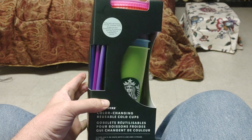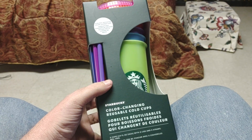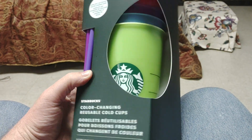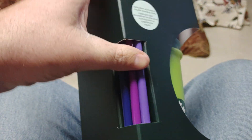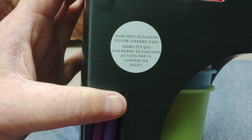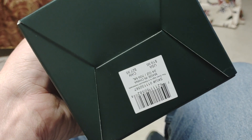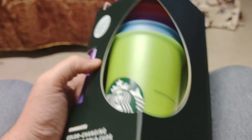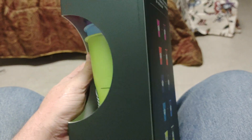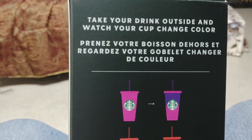Hi guys and welcome back to another buy it now video. Today we have Starbucks color changing reusable cups. You're getting a five pack with lids and with straws — they are sunlight activated color change cups. Five pack typically $19.95, brand new in the package. I have 12 of these available. Take your drink outside and watch your cup change color.